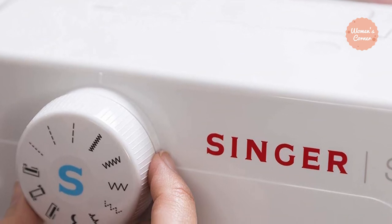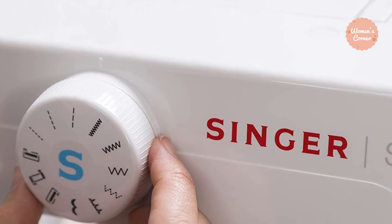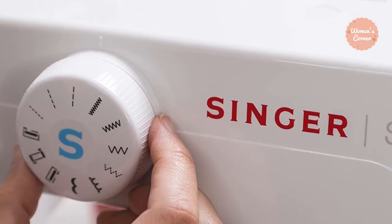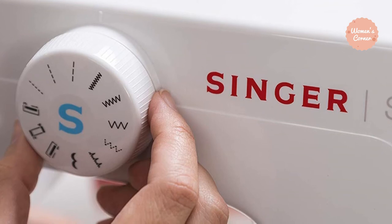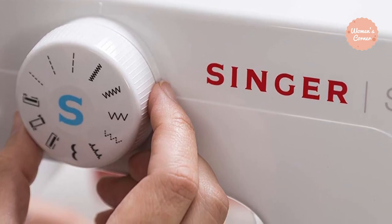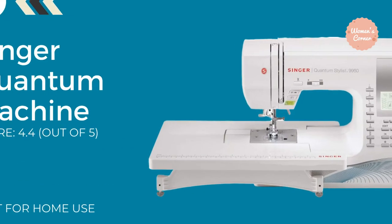The Start 1304 also comes with an automatic bobbin winding feature. You just have to follow the numbered diagram printed on the sewing machine. Since the needle bar automatically disengages when winding the bobbin, it makes bobbin winding safe — perfect for the beginner. Plus, when you're all finished, the bobbin will automatically stop turning when it's completely filled.